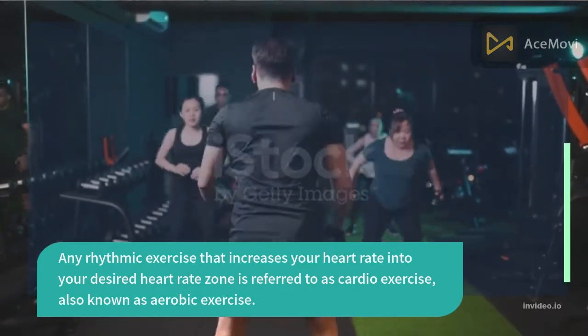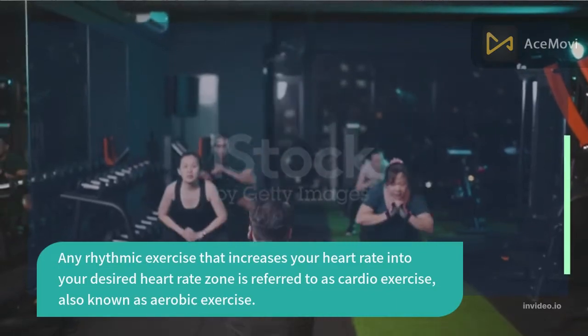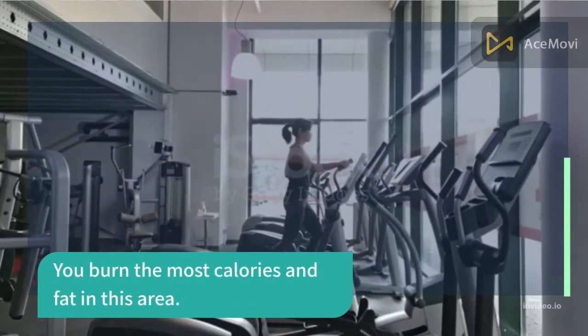With cardio exercise, you burn the most calories and fat in this target heart rate zone.